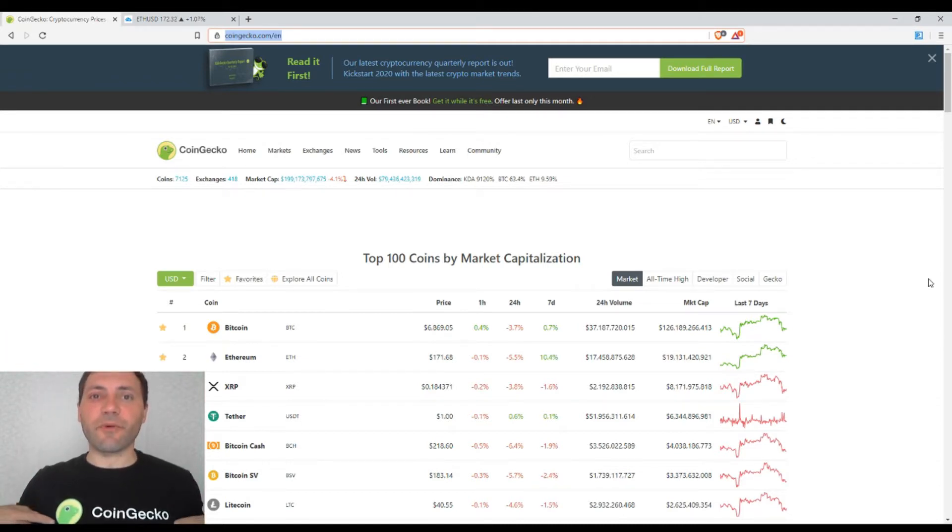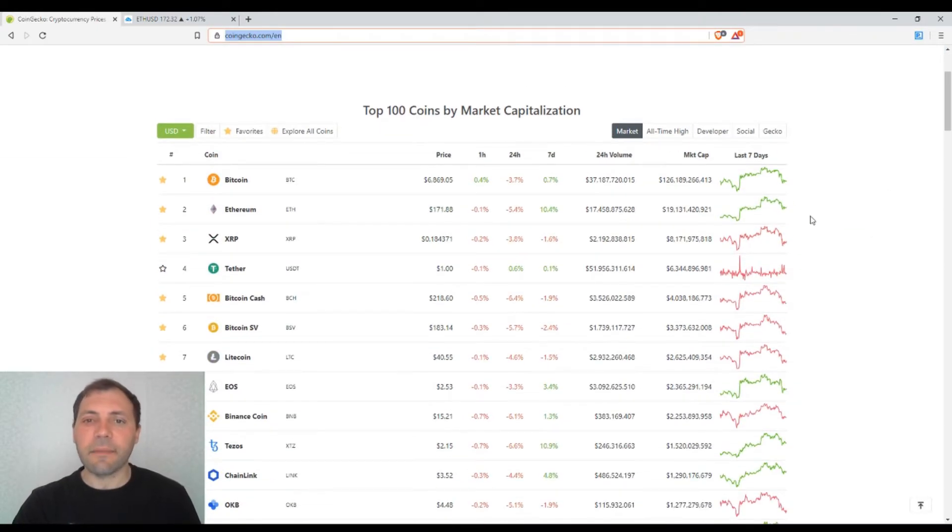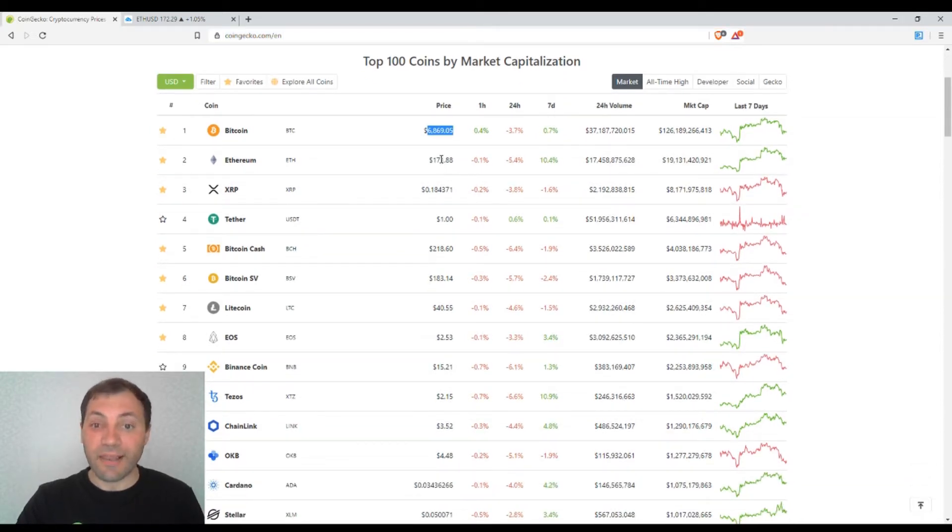Let's have a look at the price of the major cryptocurrencies scrolling through CoinGecko. We see that the market continues to trade sideways — the prices of most major cryptocurrencies have been moving sideways for the last two or three weeks. Yesterday I analyzed the price chart of Bitcoin, so today let's analyze the price chart of Ethereum in detail.